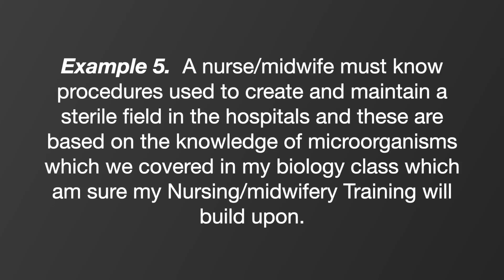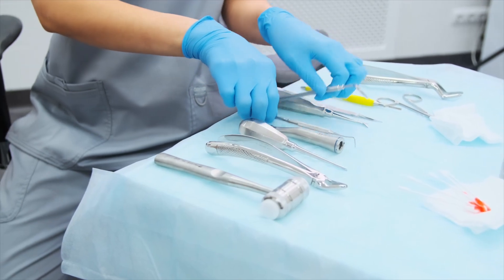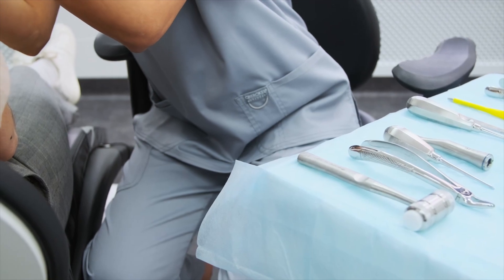Another example under microbiology: a nurse or midwife must know procedures to create and maintain a sterile field in hospitals, and these are based on knowledge of microorganisms covered in biology class, which nursing and midwifery training will build upon. In biology lab you learned why sterility is crucial when handling samples. The same principle applies in nursing — in a surgical theater, introducing unsterile instruments into a patient's body can cause sepsis from introduced bacteria.